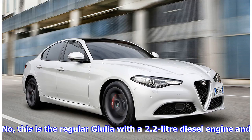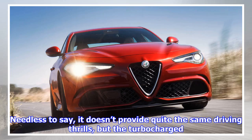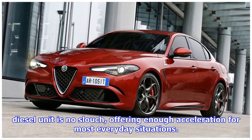This is the regular Giulia with a 2.2-litre diesel engine and a price tag roughly half that of its much-hyped sibling. Needless to say, it doesn't provide quite the same driving thrills, but the turbocharged diesel unit is no slouch, offering enough acceleration for most everyday situations.